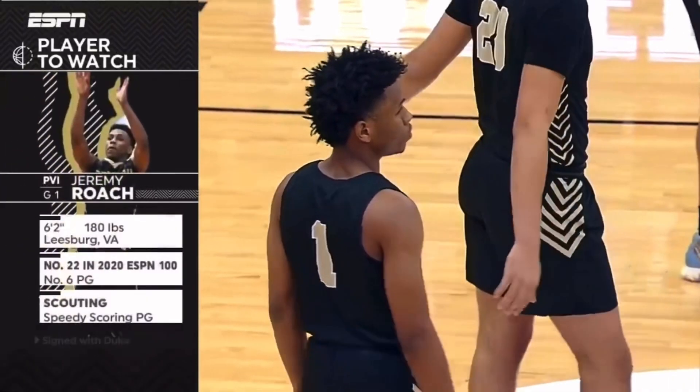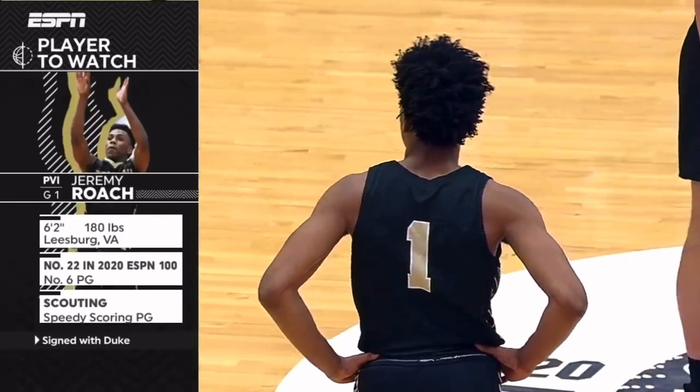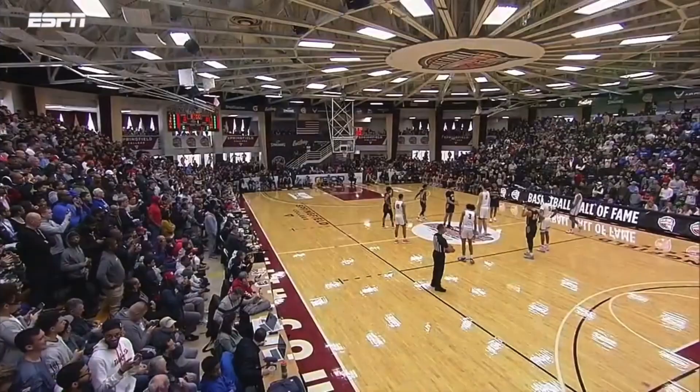On the other side, you have a point guard headed to Duke in Jeremy Roach. Jeremy Roach is a speedy scoring point guard, a playmaker who loves to set up his teammates. He can drop buckets when he needs to. Really athletic, good on-ball defender.